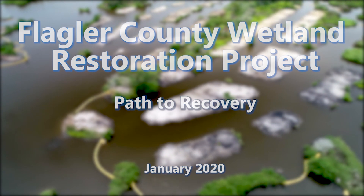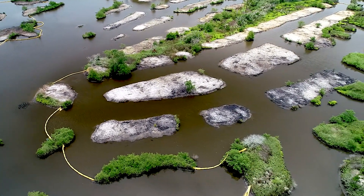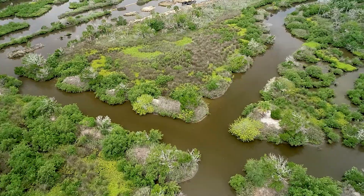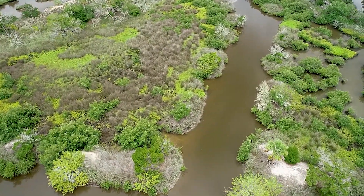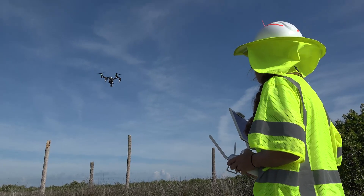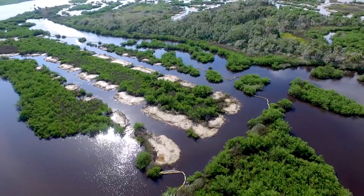Salt marshes are the lifeblood of our estuaries. The Flagler County Wetland Restoration Project has restored 22 acres of these vital wetlands that were harmed by dragline ditching more than 50 years ago. For nearly two decades, the St. Johns River Water Management District and cooperating partners have worked to restore areas impacted by dragline ditching.